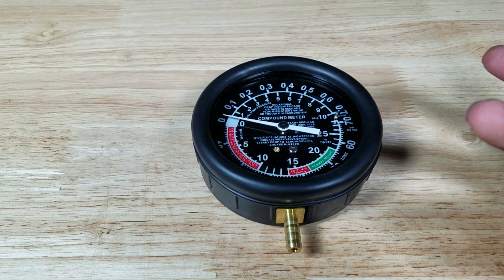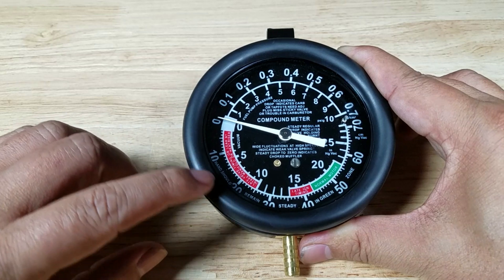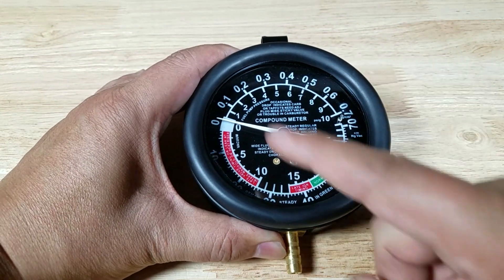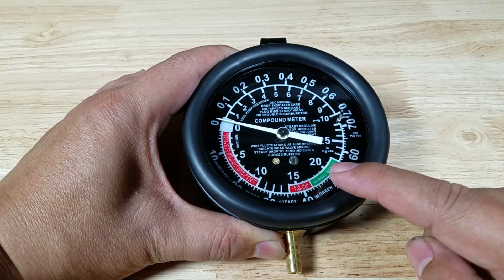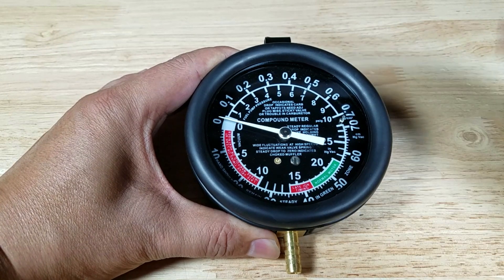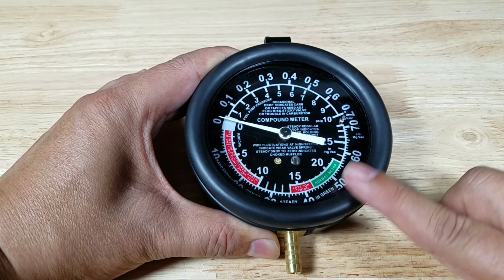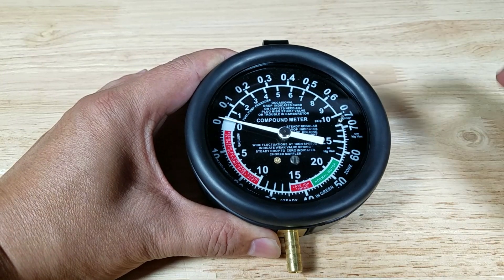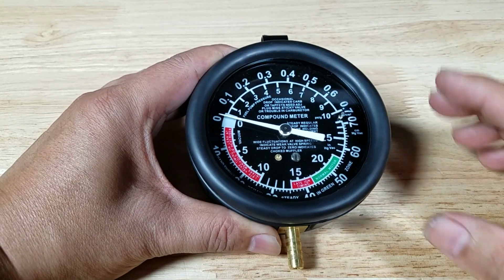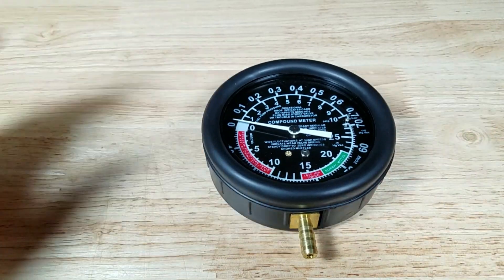The first thing we're looking for is where the needle rests. If it lands between five and ten, that probably tells me I have some type of vacuum leak. If it comes up to the normal area between 16 and 21, I probably don't have a vacuum leak. The second thing to notice is needle behavior — it might stay put, slowly pulsate, or vibrate back and forth. That pulsating behavior can indicate worn spark plugs, bad valve guides, and other issues, but for this video we're just interested in where the needle stops.